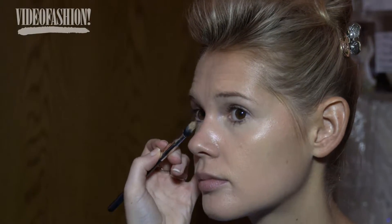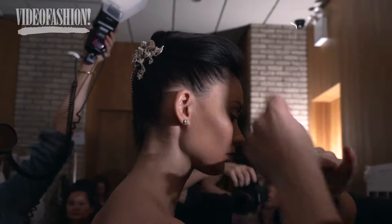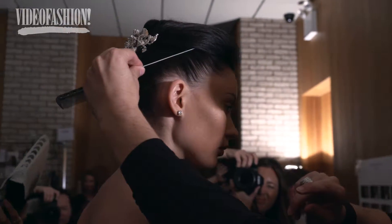The look today is all about fresh skin — we're strobing a lot, so it's all highlights on the cheekbones, very soft, very natural looking. We have three different looks with lots of highlight.